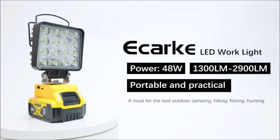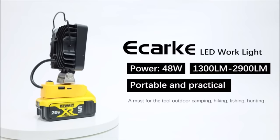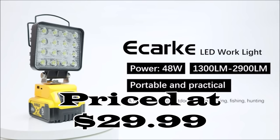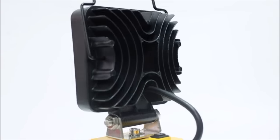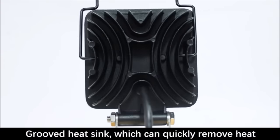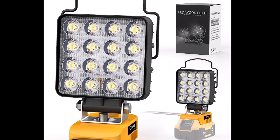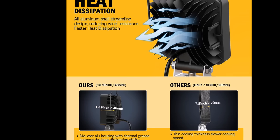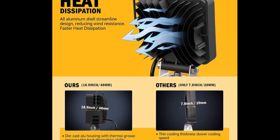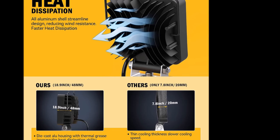Number 5. Introducing the Floodwork Light for DeWalt, a versatile and dependable lighting companion for all your needs, now available at an affordable price of just $29.99. This 48-watt 4-inch square LED light is designed to illuminate your workspace effectively, ensuring you can work comfortably even in dark or challenging environments. What sets this light apart is its exceptional heat dissipation system, featuring thin, dense, and oversized grooved fins that quickly dissipate heat, preventing overheating during prolonged use.